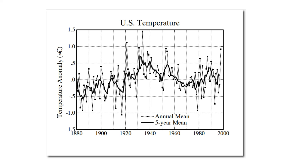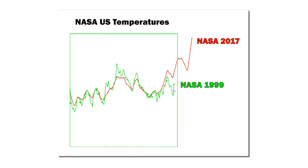So how did NASA deal with this problem? As you can imagine, they simply changed the data. The green line shows NASA's 1999 version, and the red line shows NASA's 2017 version. Note how in their current version, NASA has massively cooled 1930s temperatures and massively warmed temperatures after 1980. This turned cooling into warming, which is what they needed for their greenhouse gas scam.